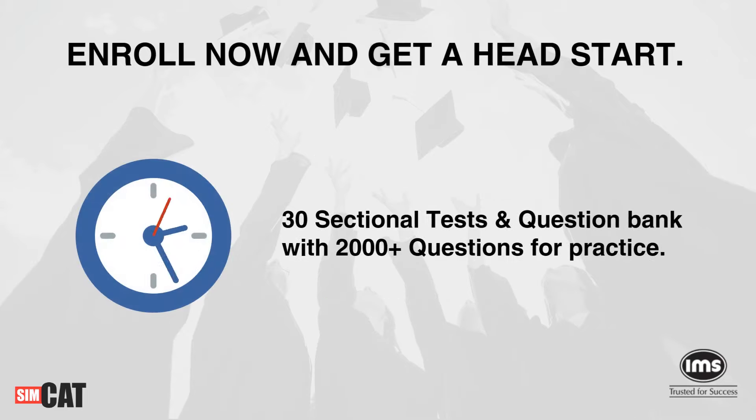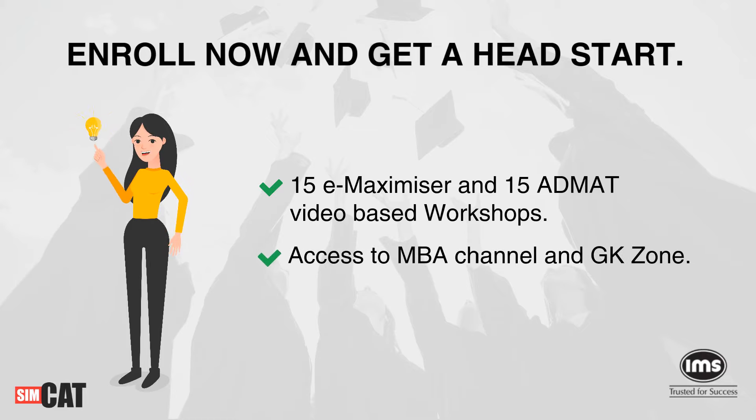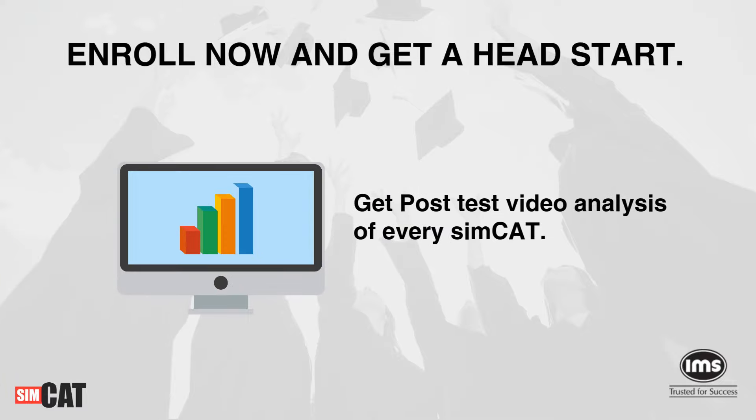30 sectional tests and question bags with 2,000 plus questions for practice. 15 intensive e-maximizer and 15 ad-mat video-based workshops. Access to MVA Channel and DKZone, and also get post-test video analysis of every SimCAT.